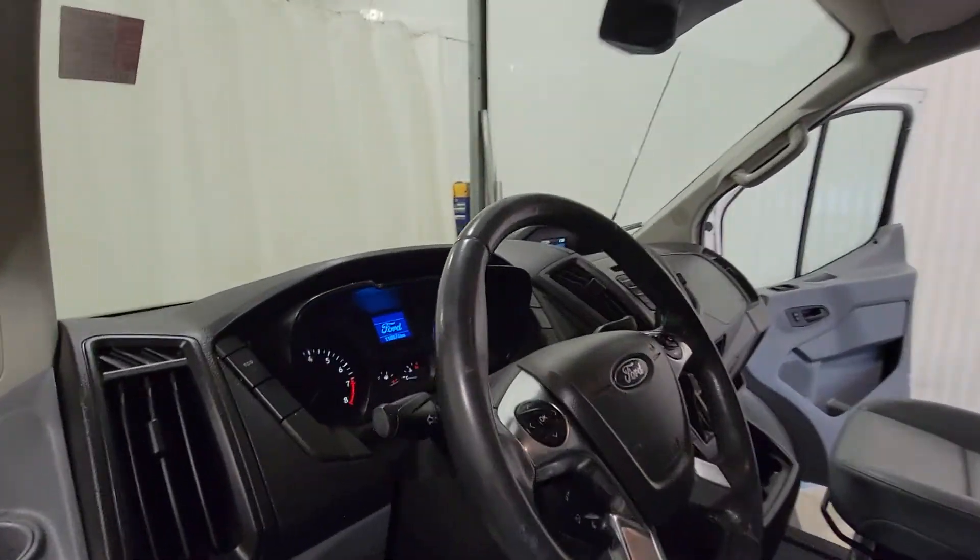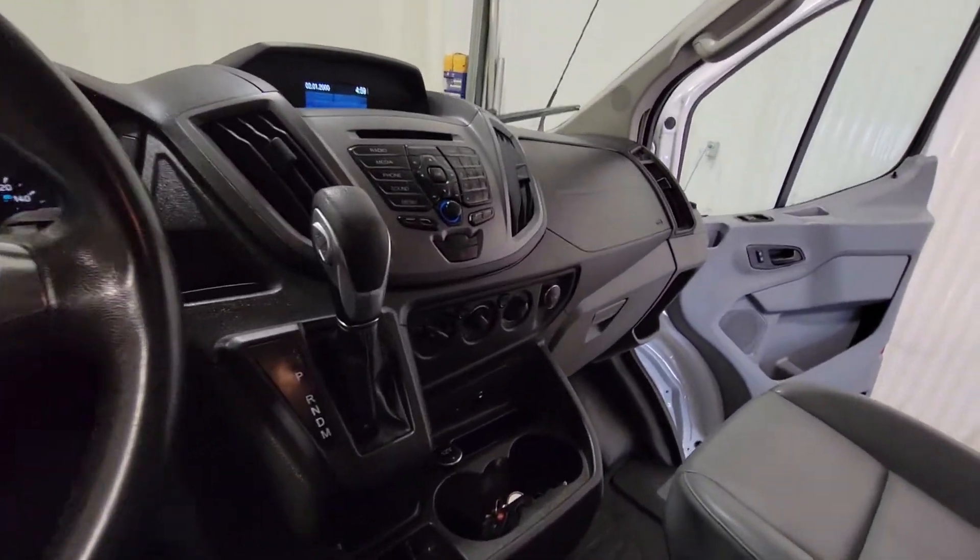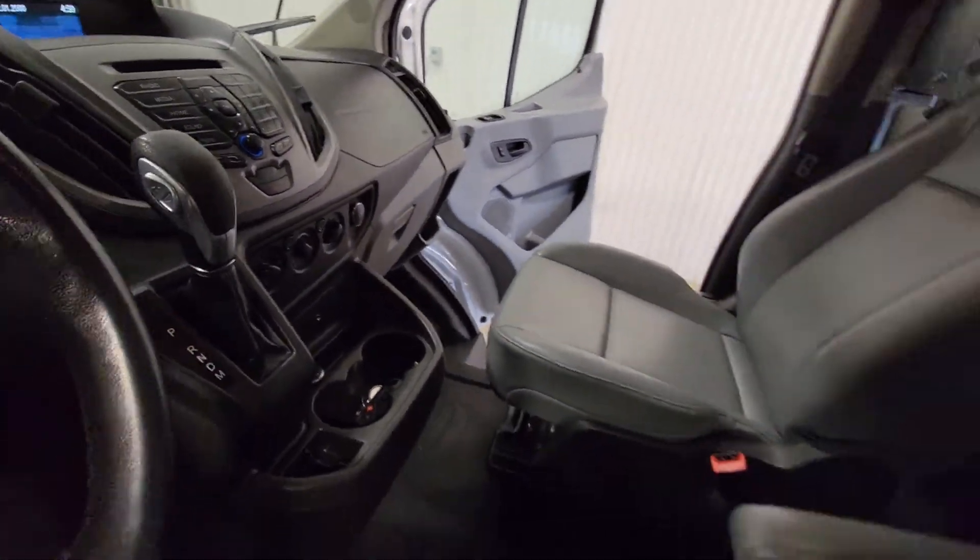Power windows, power door locks, power mirrors, air, tilt, cruise. That's it as far as options go.